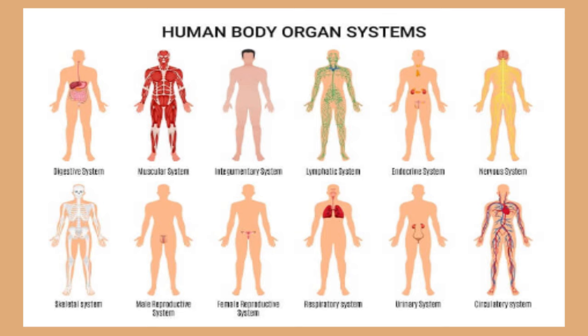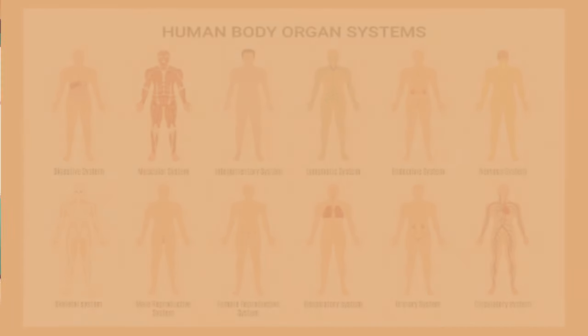11. Endocrine system. Each system has a special job. All of our body systems have to work together to keep us healthy.